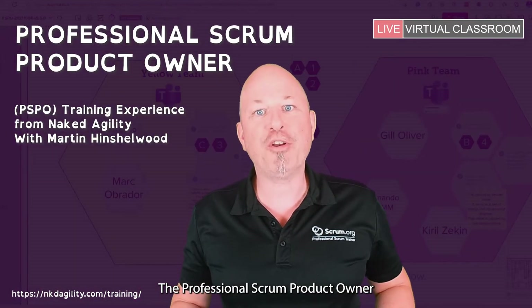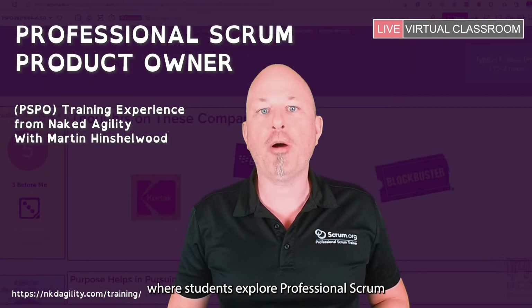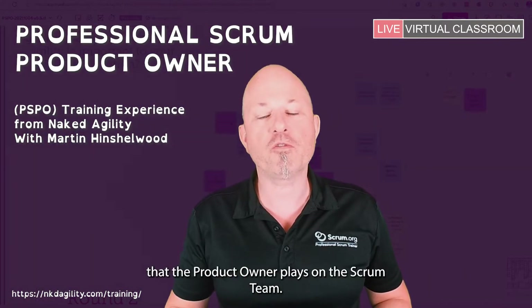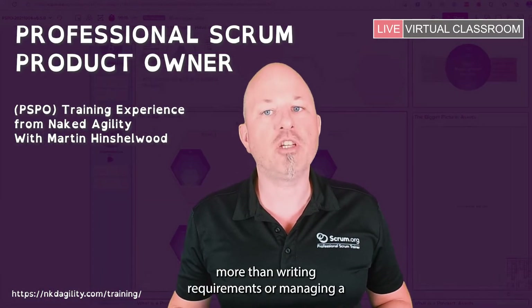The Professional Scrum Product Owner is a hands-on, activity-based course where students explore professional Scrum and develop an understanding of the critical role that the product owner plays on the Scrum team. Being a professional product owner encompasses more than writing requirements or managing a product backlog.